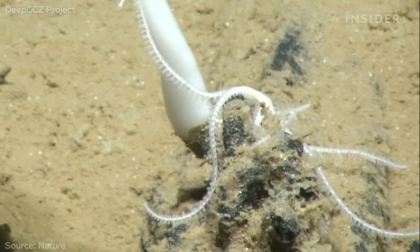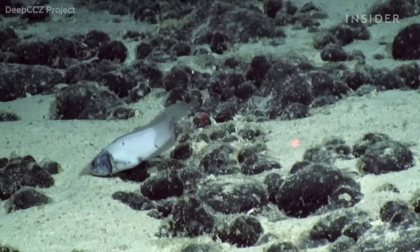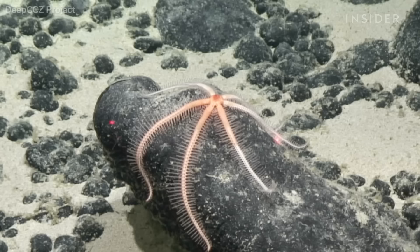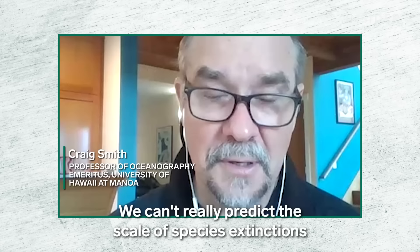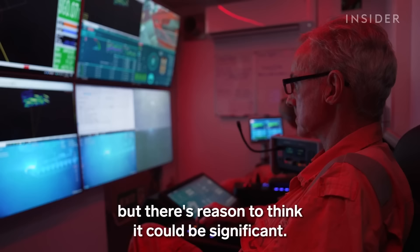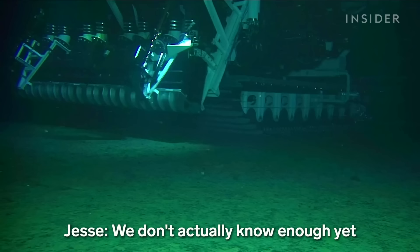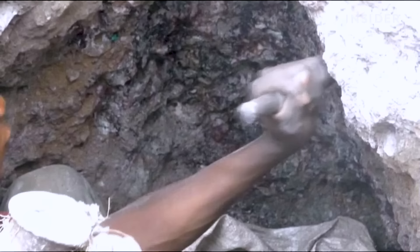That's a key detail: the rocks seem to give some creatures on the soft seafloor something to hold onto. So no matter how careful the miners are, removing nodules would take away key habitat and likely kill any animals attached to them. "We can't really predict the scale of species extinctions that would come from that much mining, but there's reason to think it could be significant. We don't actually know enough yet to understand all these impacts and therefore the costs."